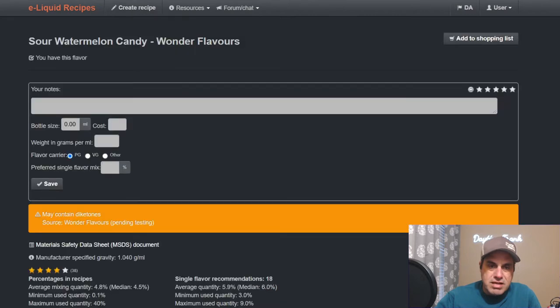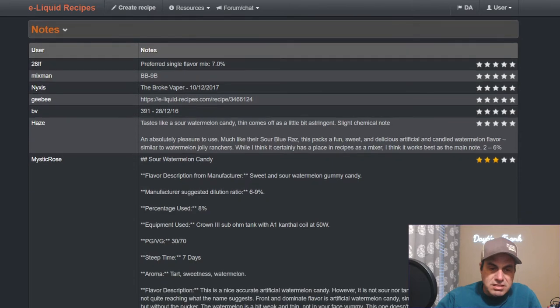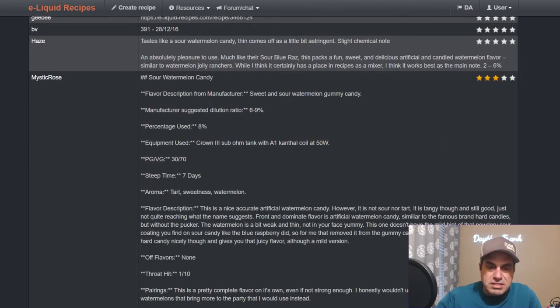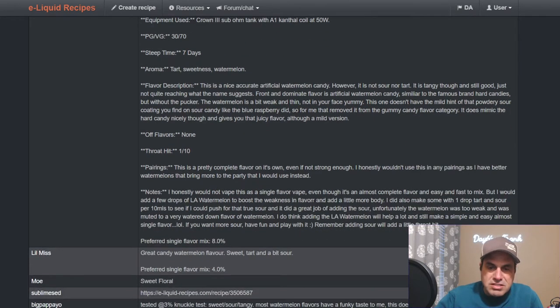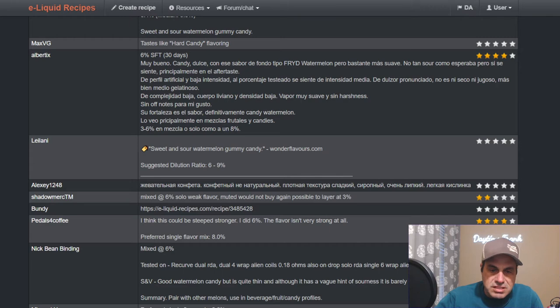Here's the original sour watermelon candy — it may contain diketones, pending testing, though it's old enough that I doubt testing has been done. Mystic Rose reviewed it, using it at six to nine percent since it's not super concentrated. She used it at eight percent with a Crown 3 sub-ohm tank at 70/30. Seven days in: tart sweetness, watermelon, nice accurate artificial watermelon candy — however not sour nor tart, more tangy, still good but not quite reaching what the name suggests.